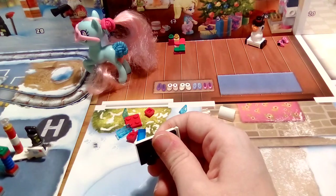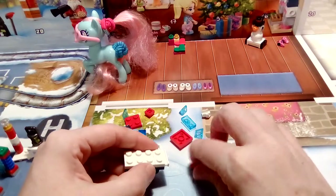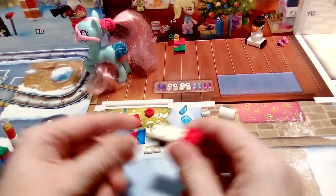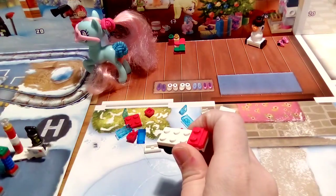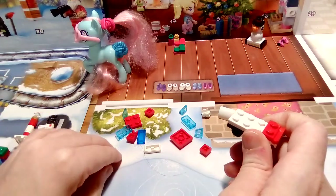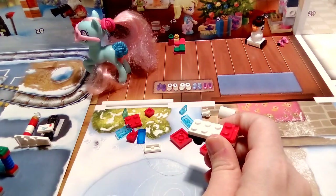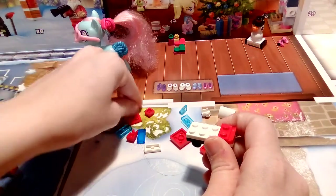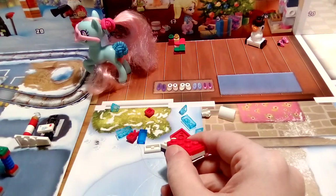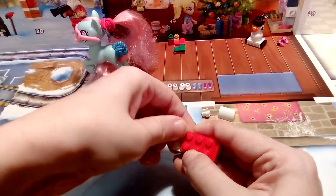Sorry about that everyone — that was just my sister telling me about my hot water bottle since it's pretty cold here in the UK right now. Really cold here in the UK. We need looks like one of the square pieces and a square piece here.